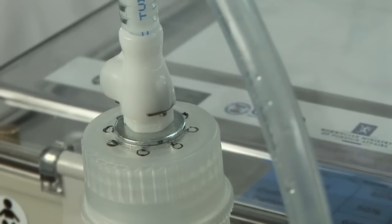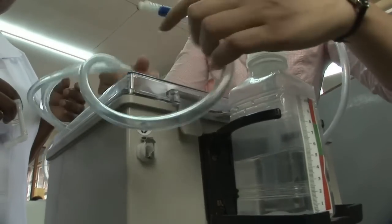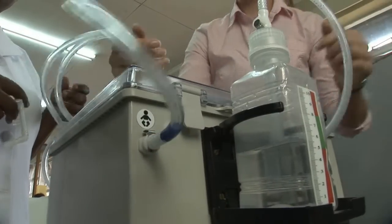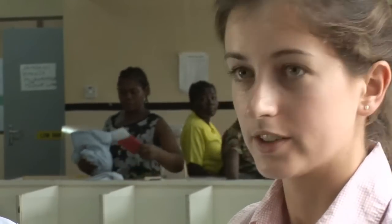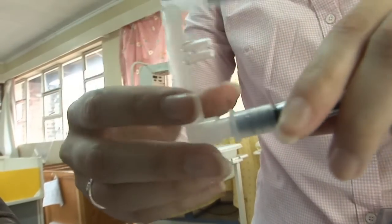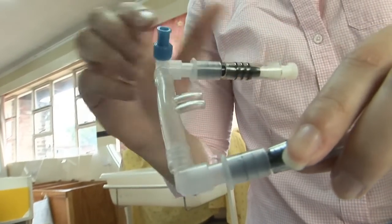The other tubing that goes to the patient is attached here, where there's a picture of a baby, so it's impossible to get the two attachments mixed up. And then at the end of the tubing, the nasal prongs are attached here, and then this is placed on the patient, with the prongs inserted into the nose.